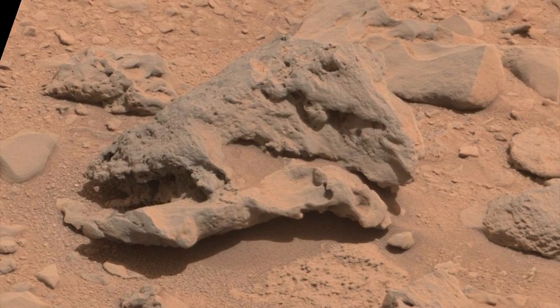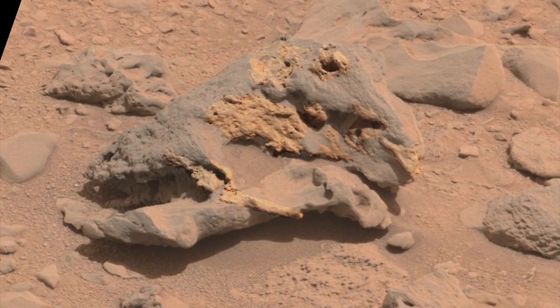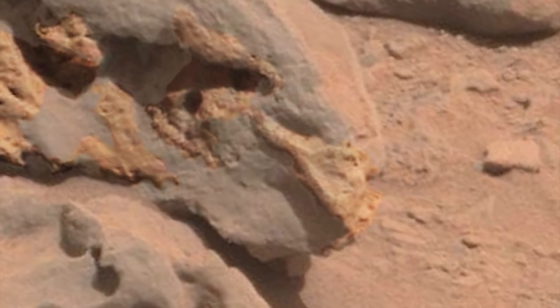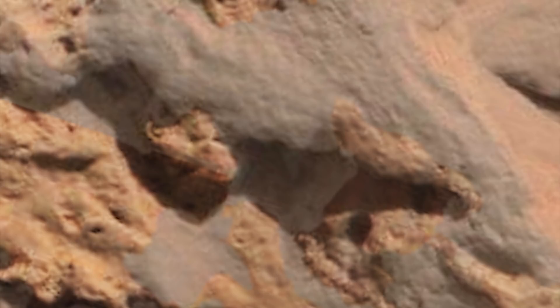One of the issues we face is this is the only mastcam image of this we've found so far. If anyone else can find one, please let us know. But we tried to throw some contrast filters just on these areas to see if this bridle keeps going, and it quite possibly does. So at this point I'm not going to say that's not what it is.